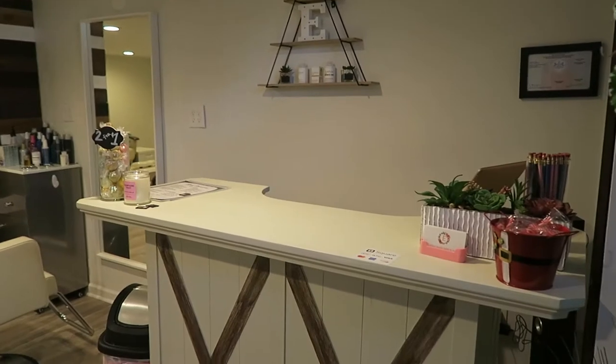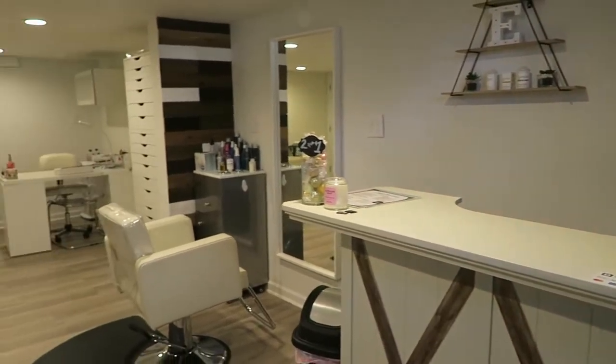Welcome back to my salon's YouTube channel. Today I thought I would show you around the salon. I know you've seen a little bit of it from my other videos, but I wanted to show you an in-depth look at my salon, what kind of products I use and where I store everything since it is a small space. I hope you guys enjoy this video. If you do, go ahead and give it a thumbs up, don't forget to subscribe, and let's get started.